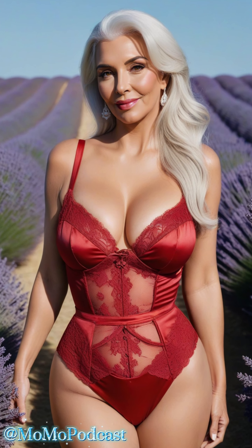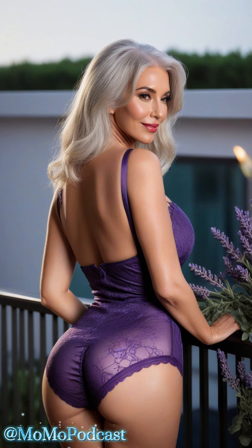When selecting the right lingerie, pay attention to the fit. Your lingerie should hug your curves in all the right places, accentuating your silhouette and making you feel confident and empowered.